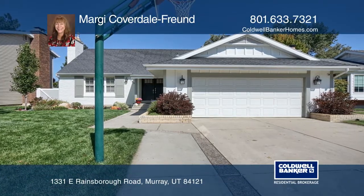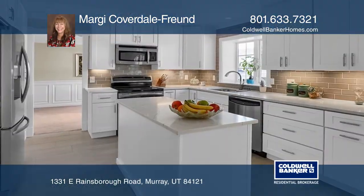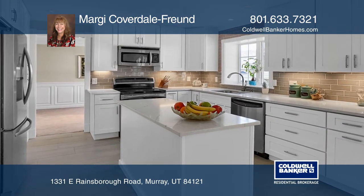This home went under contract in only six days. The kitchen has been completely renovated.